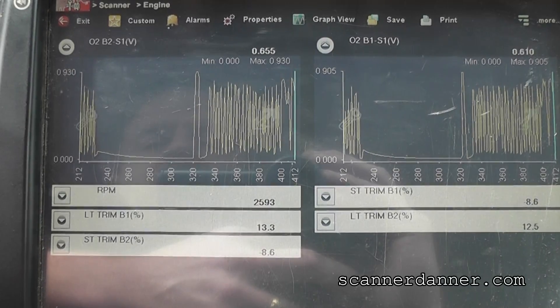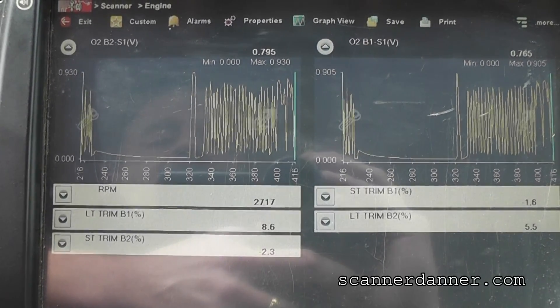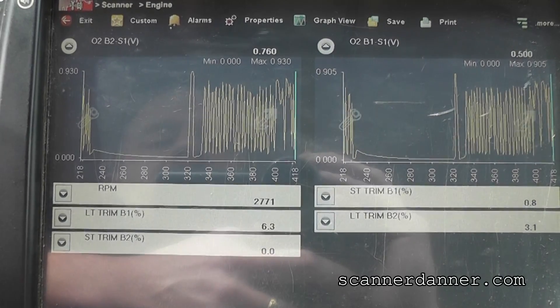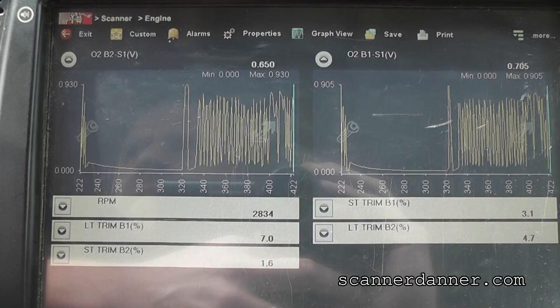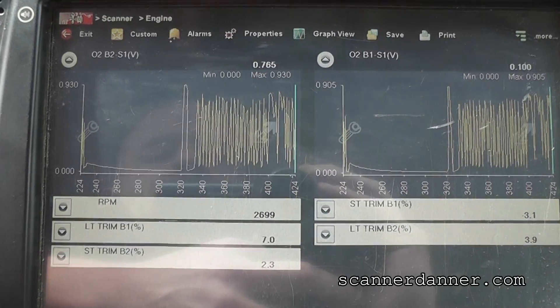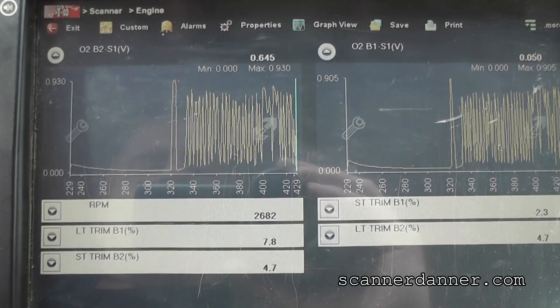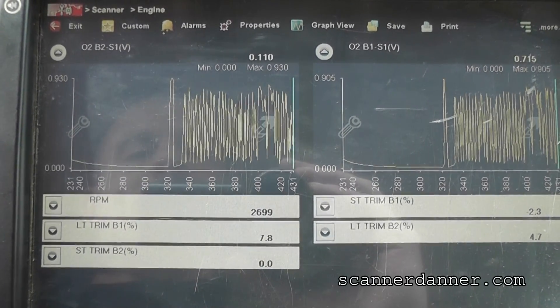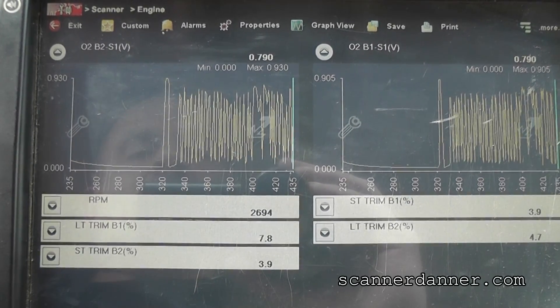Hold it at 2,500 for a little bit. I like the negative trim numbers I'm seeing, countering the long-term memory. Even the short amount of time that I let you guys see this before was enough for it to start learning. So we've got to let this normalize.